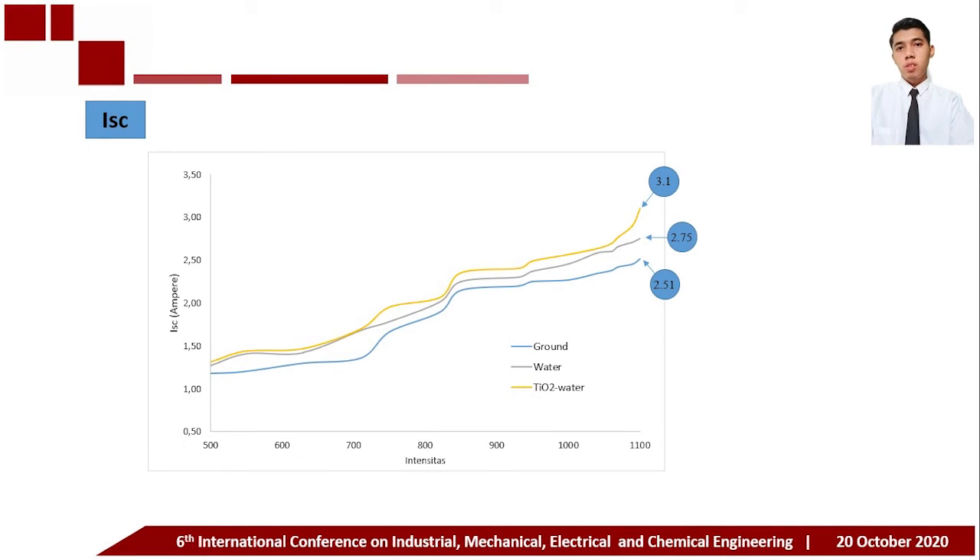The short circuit current is the condition when the panel resistance value is zero, so that maximum current occurs. From the graph, the maximum short circuit current values obtained are 2.51 amperes for the bare panel, 2.75 amperes for the water-based PVT system, and 3.1 amperes for the titanium dioxide water-based PVT system.